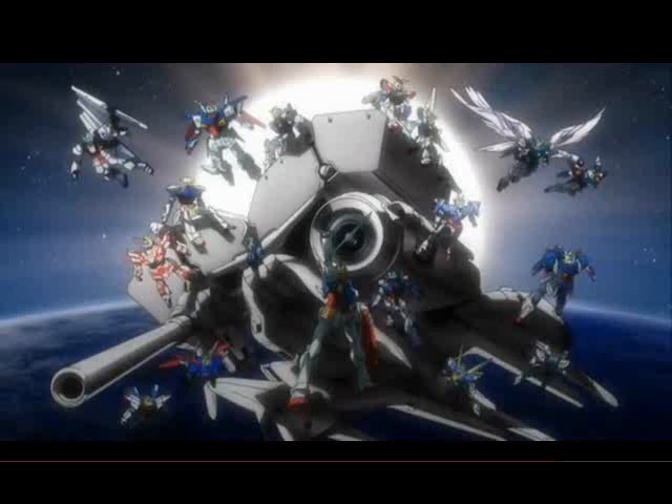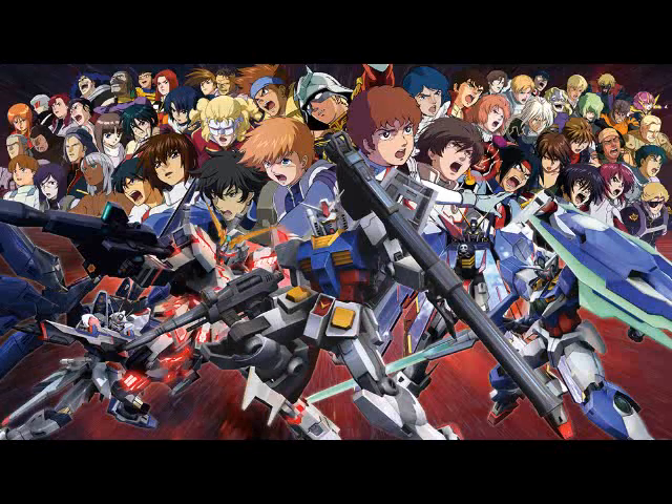Why do we watch Gundam? Well, if you want people to perceive you as mature and sophisticated, you'll probably answer that question by highlighting how the best Gundam shows have good writing, interesting, realistically depicted characters, thought-provoking themes, and sometimes very impressive animation and music.